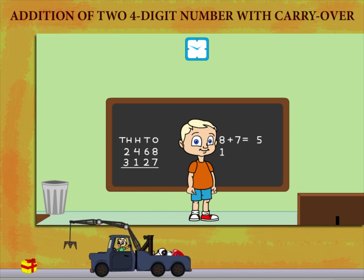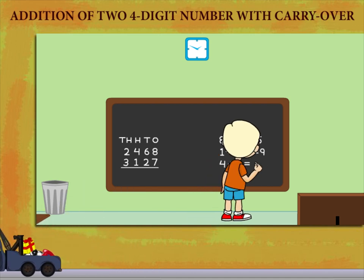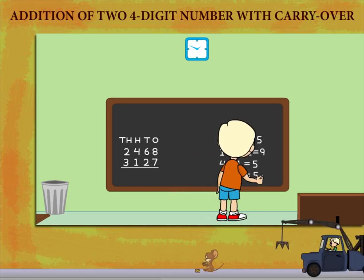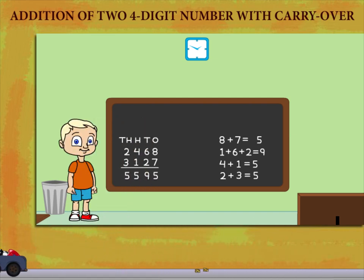1 plus 6 plus 2 is equal to 9. He now adds the hundreds: 4 plus 1 is equal to 5. And the thousands: 2 plus 3 is equal to 5. Mickey writes the answer as 5595. Simple!